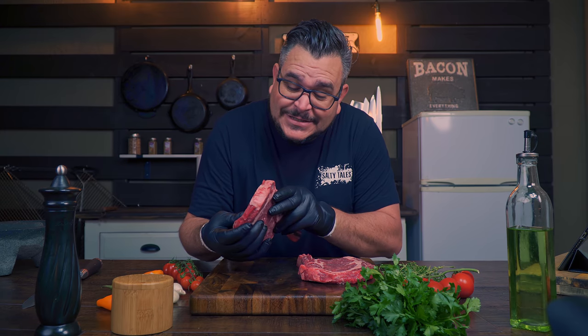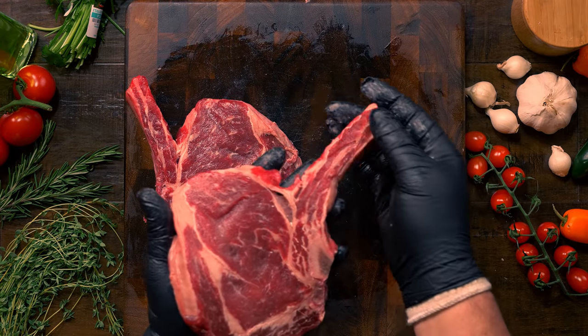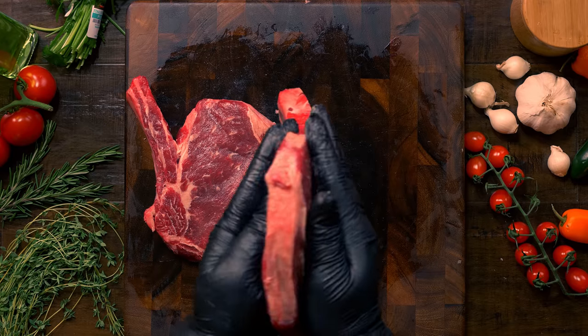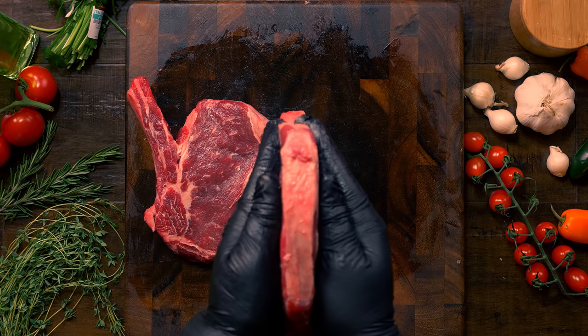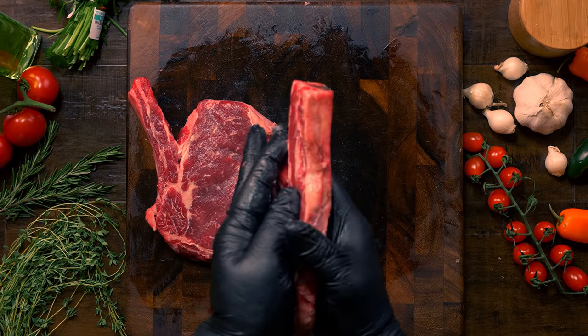Here we are next day — well next day for me, but it was a few seconds for you — and our steaks are ready to be cooked. Before that, let's inspect these babies. The first complaint I'm going to have will be the thickness of the steak. In the photo on Amazon it looks a lot thicker than this. These are what we call cowboy steaks, which means it's a ribeye with a rib bone included, and normally the butcher will leave more meat on these steaks compared to a regular ribeye.